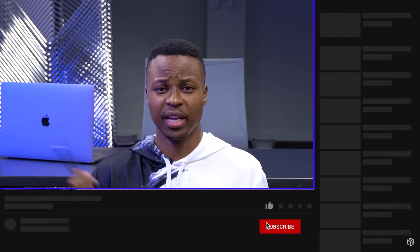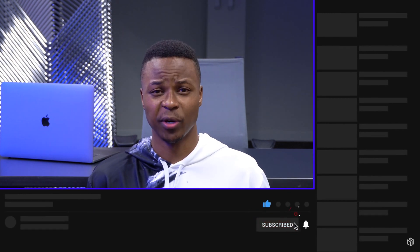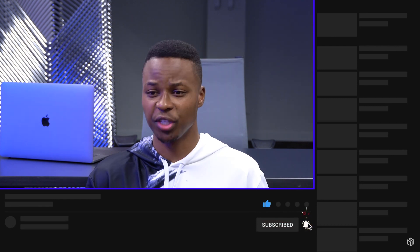That's about it for this iOS 13.6.1 video. If you liked this video, please leave a like and hit subscribe down below. Thank you very much for watching, stay safe, and I'll see you very soon in the next video.